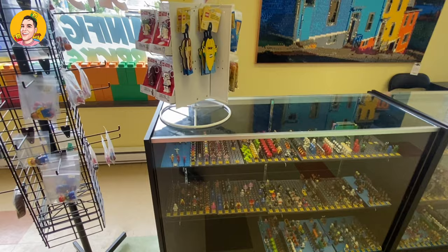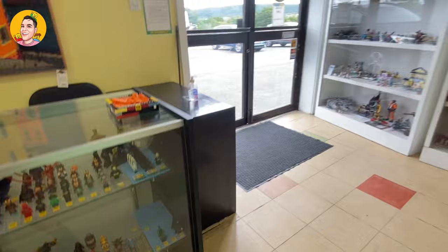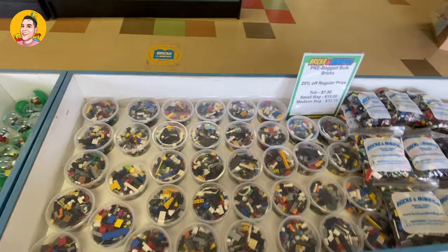More minifigures! Oh my gosh, I am obsessed — love it! Now this is a really neat idea. I love that you can pick a minifigure that comes in its own little shell and you can pick from the bunch here all for a certain fixed price. As well as they also had little small containers full of Lego pieces that you might be looking for.